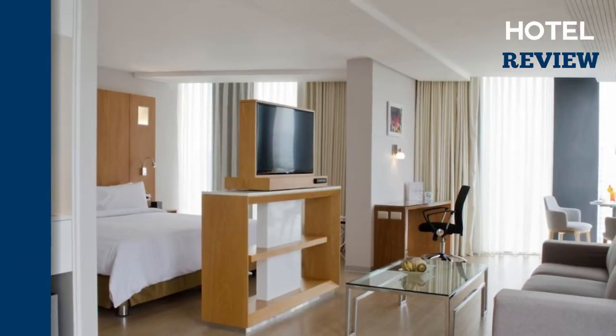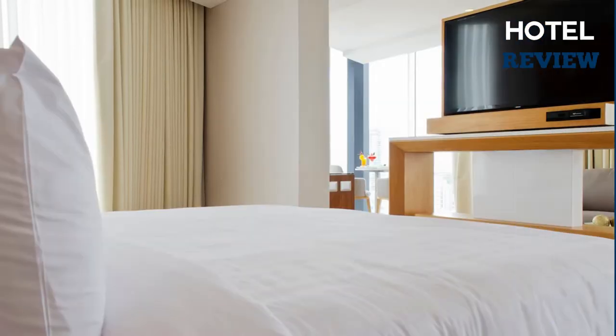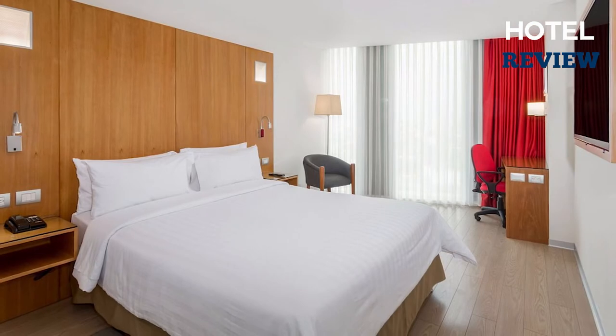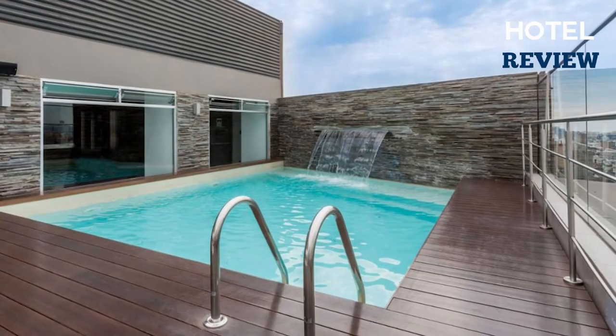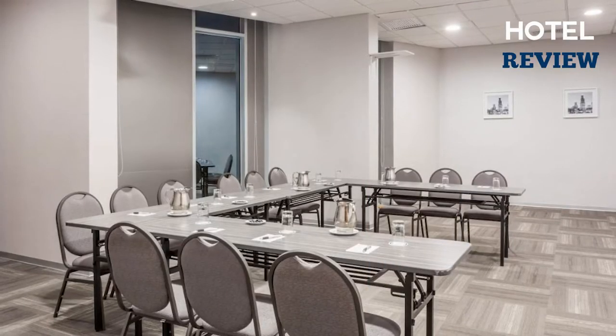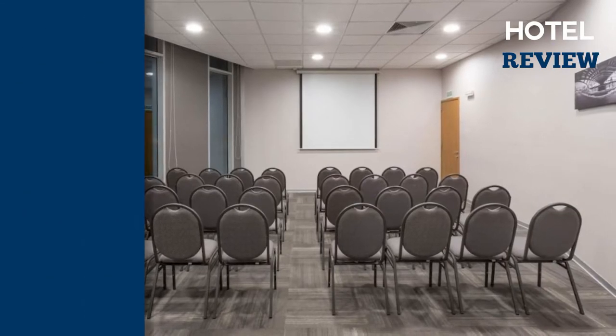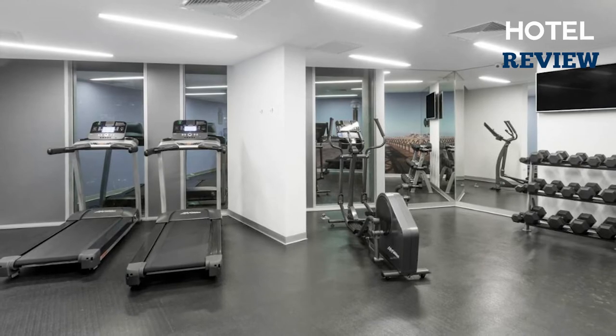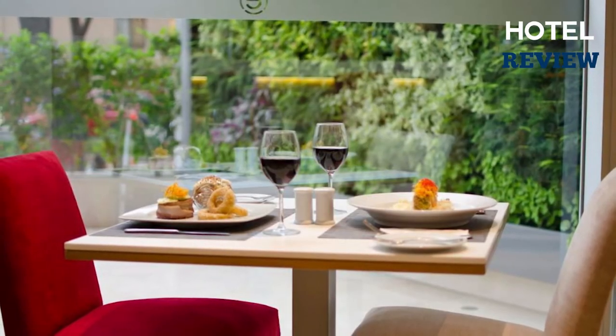Each of the hotel's guest rooms has complimentary wi-fi as well as coffee and tea-making facilities. The rooms feature beautiful furniture with a unique design as well as plenty of useful amenities. You'll always be able to start your day with a complimentary breakfast buffet and a refreshing dip in the outdoor pool. Work out in our well-equipped fitness center and then compose emails or print critical meeting documents in our well-equipped business center.